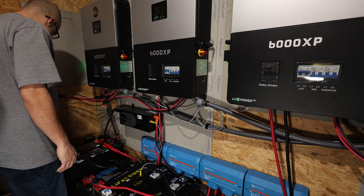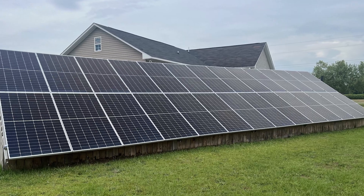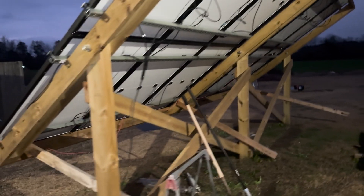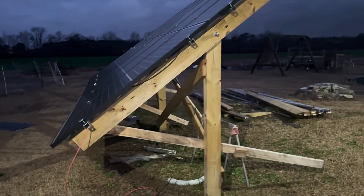Basically I have three of the EG4 6000XPs. I got a main array with about 28 panels — the Solar Ever 450 watt panels. And I have a tilt array with 12 of the Hyundai 305 watt panels, and that is on my main part of my house. I have this building here that's running its own separate system, but we're not going to talk about that in this video. I've got around a 16 kilowatt array, a little bit more than that, and it's been doing pretty good lately.